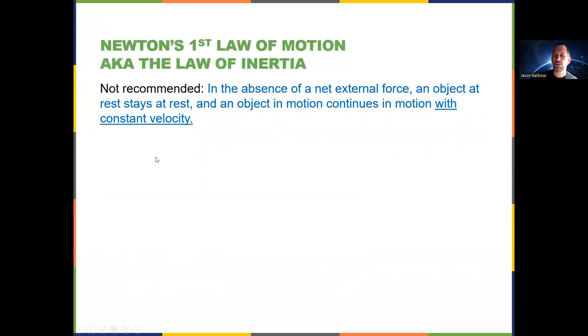More on Newton's first law. In the absence of a net external force, an object at rest stays at rest, and an object in motion continues in motion with constant velocity. This is similar to what most people have in their heads, but you might leave out the underlined part — 'with constant velocity' — which is the part that gives it meaning. Without those last three words, you lose all the important meaning and can misinterpret the law. If you don't remember those last three words, you're very likely to get things wrong on homework, quiz problems, et cetera.